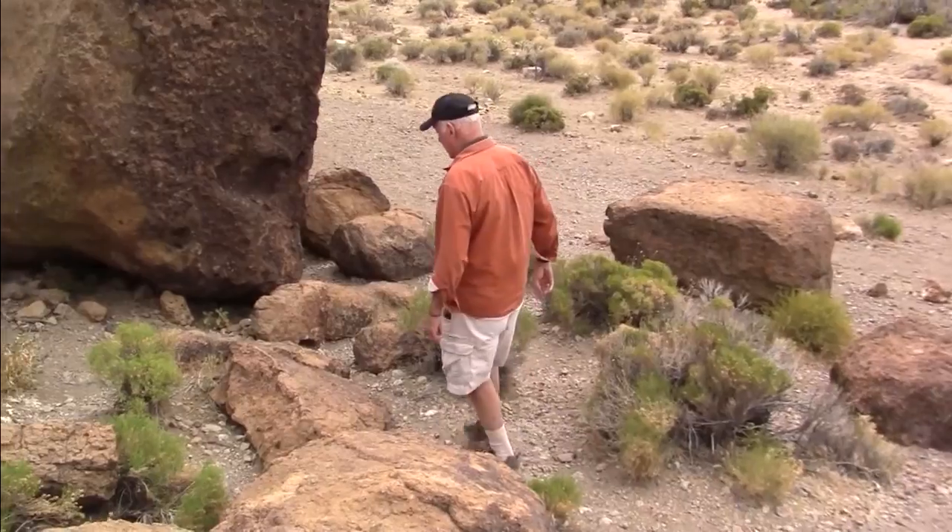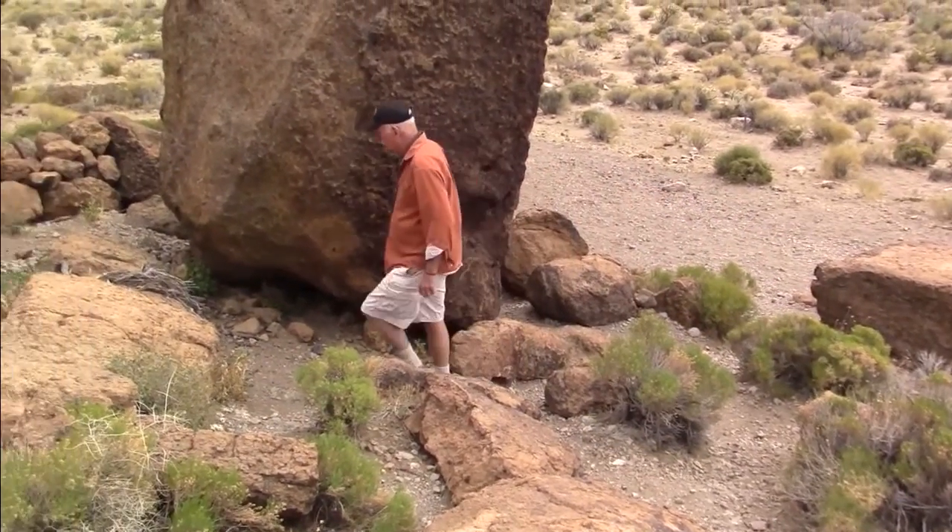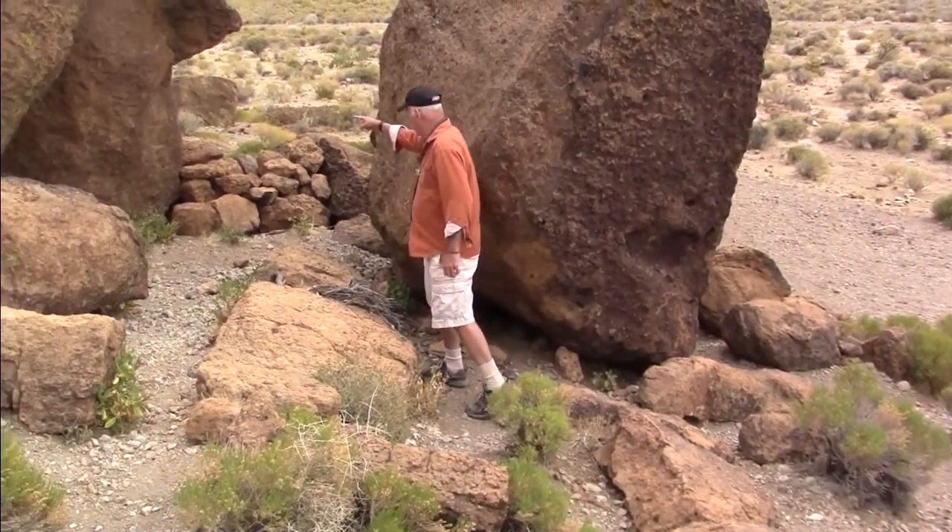The short Hole-in-the-Wall trail is a great primer to the geology and plant life in this natural desert wonder. It's spectacular country — beautiful rock formations, and you'd never know it was here. Rhys Stein, At Your Leisure, in California's Mojave National Preserve.